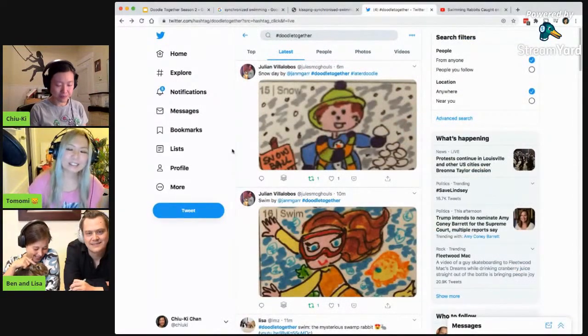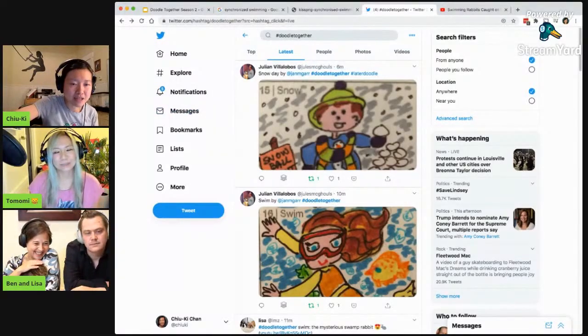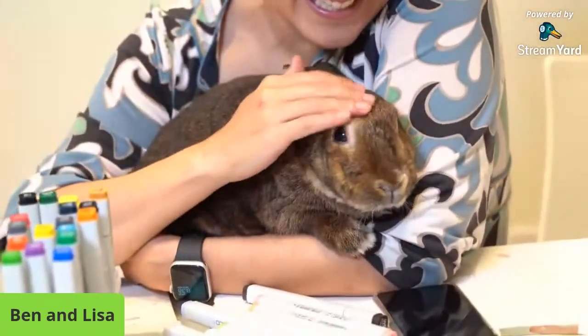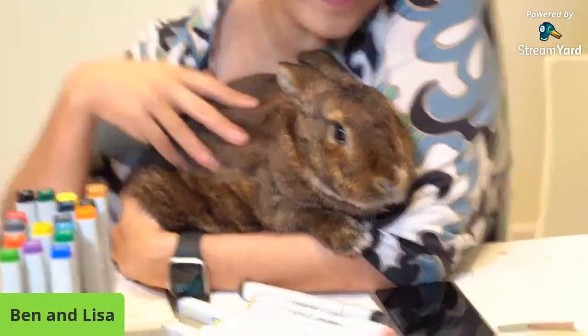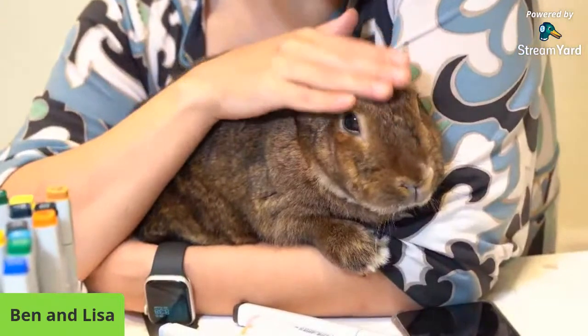And she does look like a swamp rabbit, but she's not a swamp rabbit. All right. Now, back to rabbit time. Oh my gosh. Look at that. She's like, I'm not a swamp rabbit. She's so sweet. I love that we have animals joining us. Jamie made a very brief appearance as well. Yeah, Jamie fell asleep.